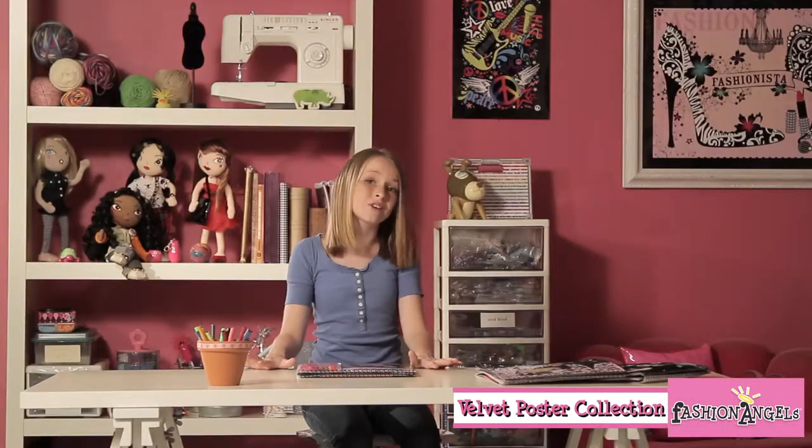Hey guys, look what I got. It's the Fashion Angels Velvet Poster Collection. It comes with eight different velvet posters and six Fashion Angels markers,